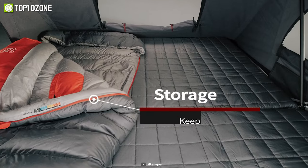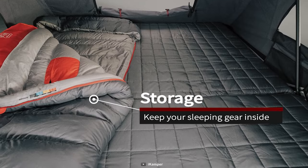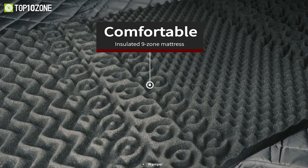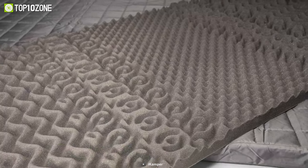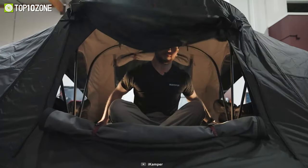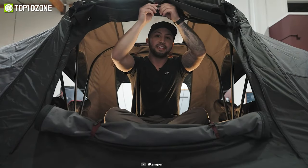Moving on to the interior, the XCover 2.0 offers a range of upgrades to enhance comfort and convenience. The mattress is now thicker and incorporates a nine-zone design, providing optimal support and comfort for a restful night's sleep. It also includes an insulating layer which helps reduce condensation, ensuring a cozy and dry sleeping environment.